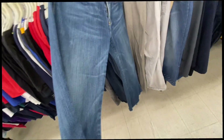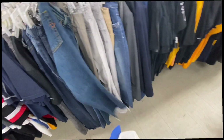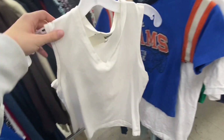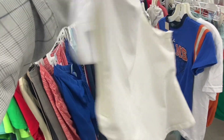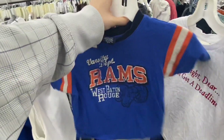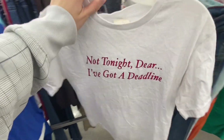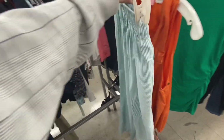I also found some Diesel jeans but they were way too big and not in the best condition. Going through some of the pieces I picked up: this is just a basic v-neck halter top — I did end up getting this and I do wear it quite a bit. Then I have this graphic tee from the boys section but I didn't end up getting it, which I kind of regret now looking back.